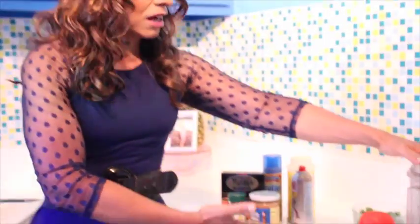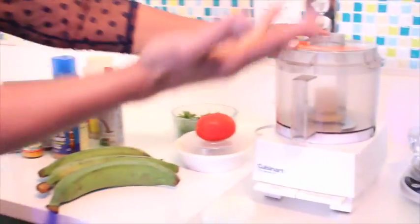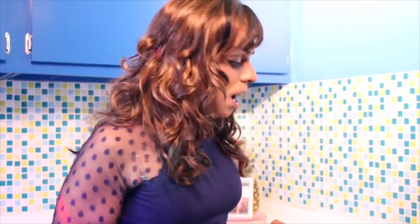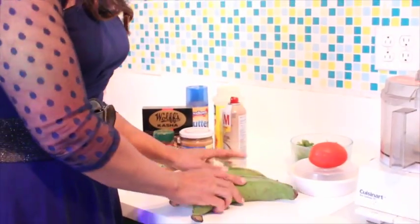The Cuisinart food processor is so happy to be on the show. He's been fighting with the Philips Air Fryer, but I keep telling him he is the main honcho in this kitchen. Without him, none of these recipes — I would have to be grating by hand. So the food processor is going to puree the plantains to a nice puree, just like pasteles. We have three plantains and we're probably going to use 8 to 10 ounces.